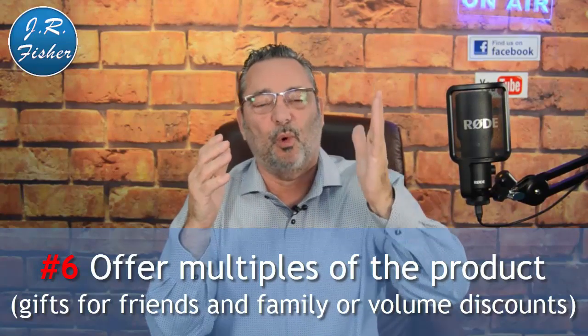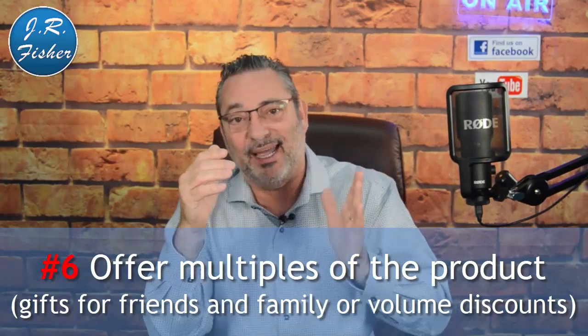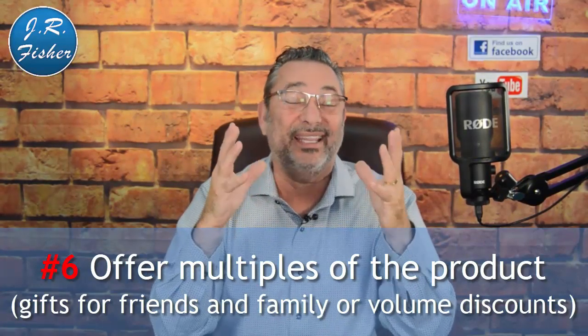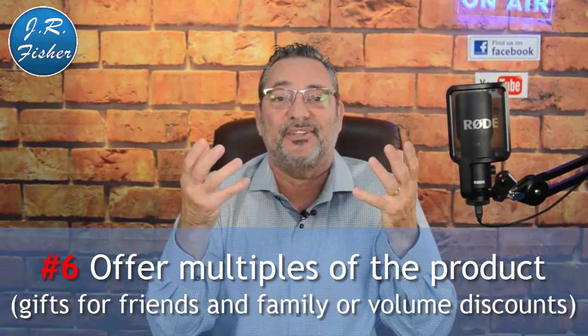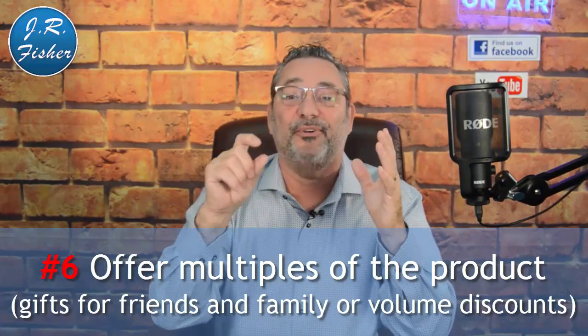Number six: offer them volume pricing. For example, one item at $9.95, three for $29.95, or five at another price. Give them a reason to buy multiples — for a physical book you might say 'buy them for friends and family as gifts.' If you don't offer multiples on the checkout page, you'll only sell one. Offering more of the same product at volume pricing will increase your overall sales.